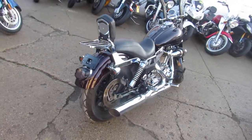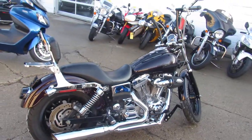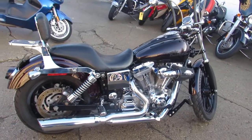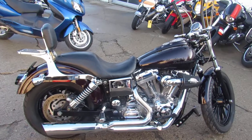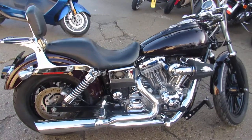Today I'm going to show you the used Harley Dyna Superglide Custom for sale, only $54.99. Sharp 2005 Harley Davidson Dyna for sale with only 23,916 miles.